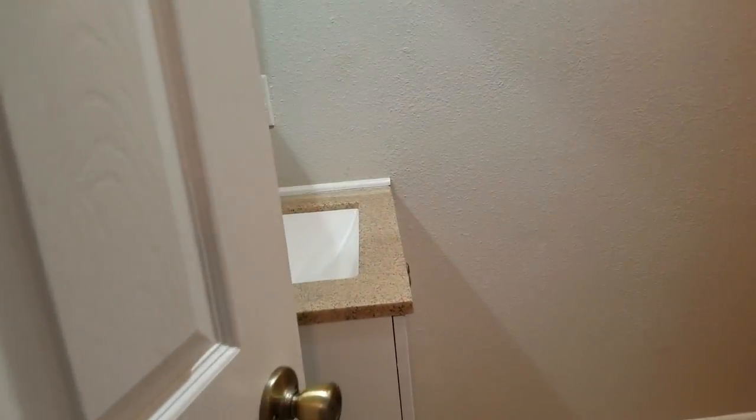This is going to be the second bathroom on this floor — the guest bath. It's a little tight but it's a full bath with an inset shower, a little vanity, and medicine cabinet.